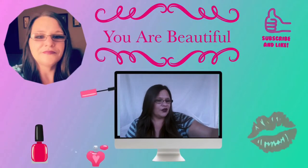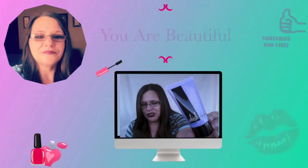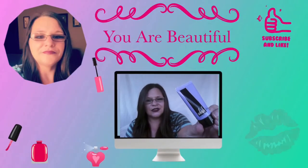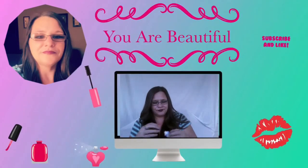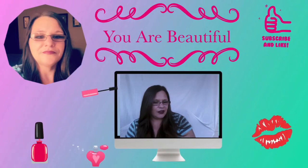First things first, we have the Wishy Shave Cream — Shaving Cream in Lavender scent. This container is retailed at $16. And it does smell like lavender.